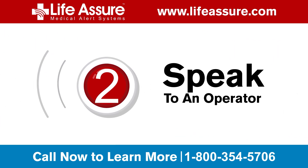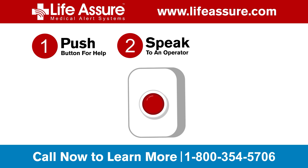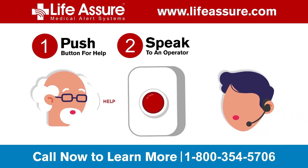Step 2. Connect instantly with a medical alert specialist from a local monitoring center. Speak directly into your device and describe your emergency. Our specialists are here for you.